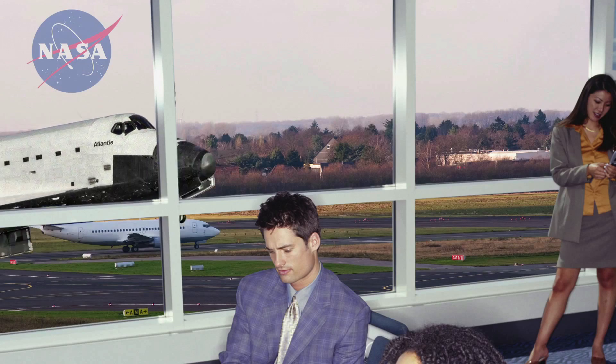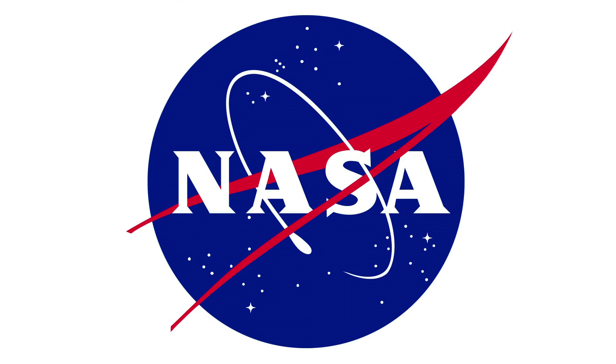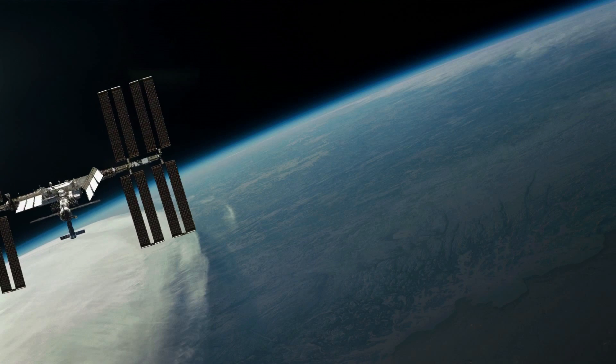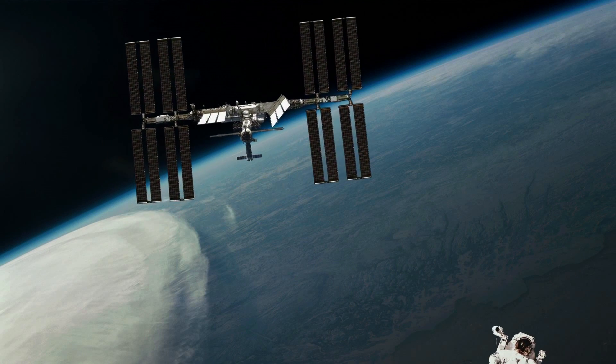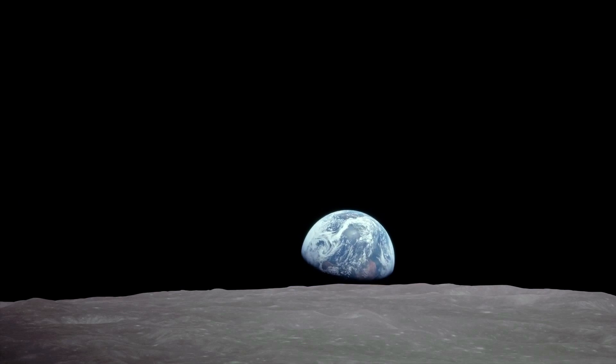The last space shuttle mission ended when the Atlantis returned to the Kennedy Space Center on July 11th, 2011. But this doesn't mean NASA is done. Far from it. Although the space shuttle missions have ended, NASA continues to work with private and state organizations across the world, forging a path into space for future generations.